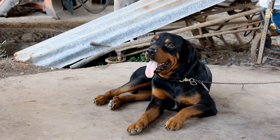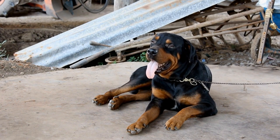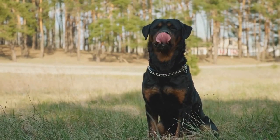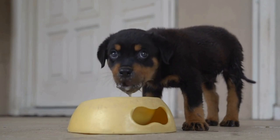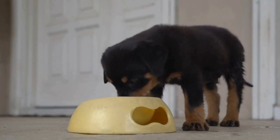When the day of the journey arrives, ensure that your Rottweiler gets plenty of exercise before heading to the airport. A tired dog is more likely to relax and sleep during the journey, making the experience less stressful for both of you. Take your dog for a long walk or engage in a vigorous play session to burn off excess energy before confinement in the crate.